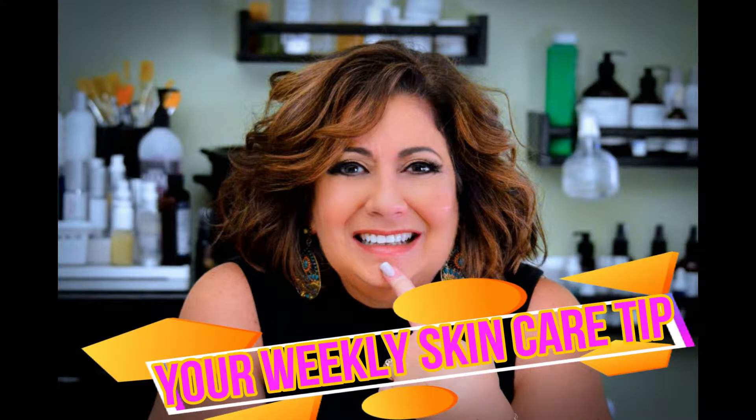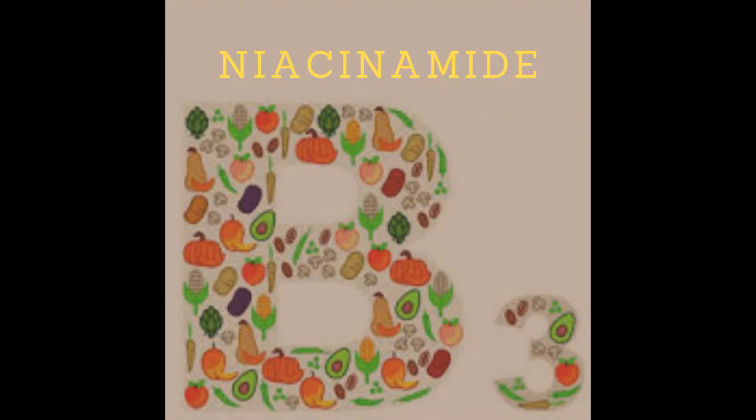Good morning! It's Nadine Toriello, licensed esthetician and your personal skincare guru with this week's skincare tip. This week's tip: niacinamide.